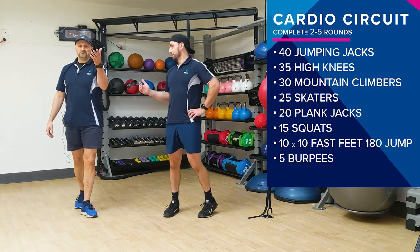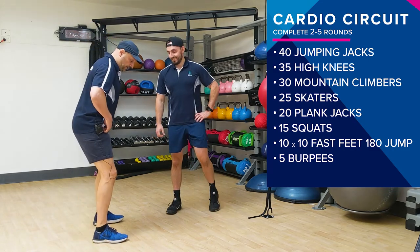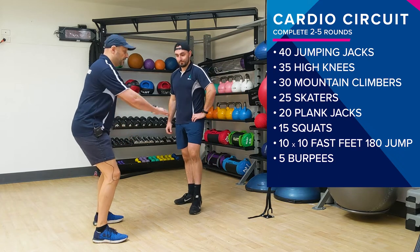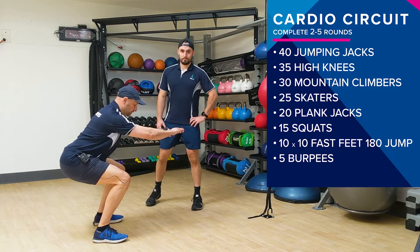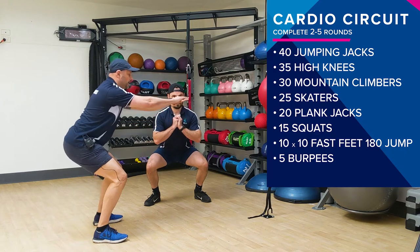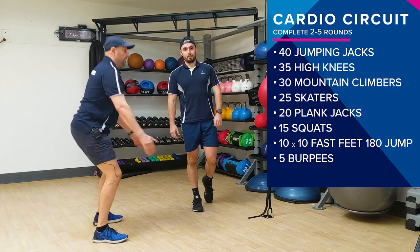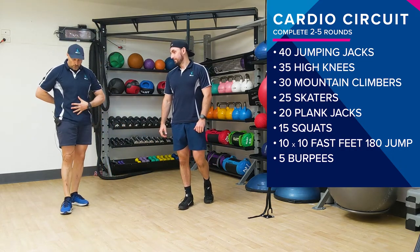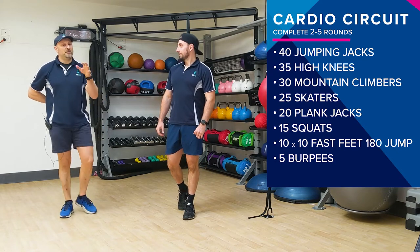We've got 15 squats. The most important thing is that you've got a really good, strong, firm base. You can do wide leg or narrow leg — it doesn't matter. But as you drop, try and sit. Keep that upright posture, back nice and strong. We don't want you just dropping forward — focus out in front, drop into the slot, and return. If you want to involve the arms, that's even better. Pump them out as big as you can. It's a big move — gets the legs working, core stability, a bit of lower back.